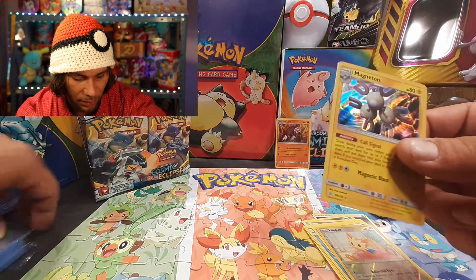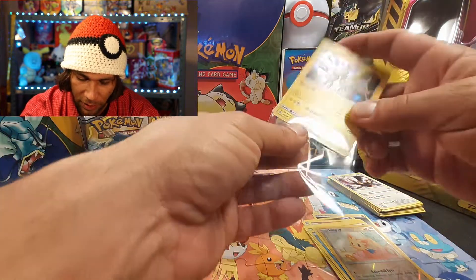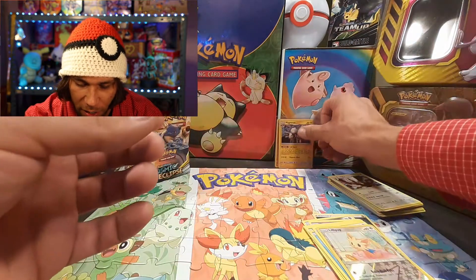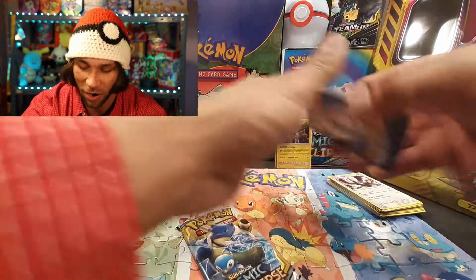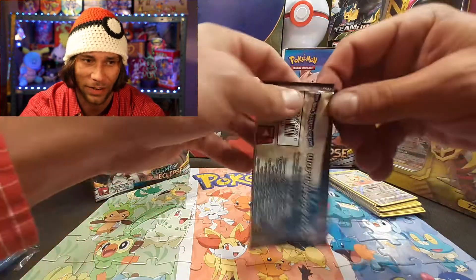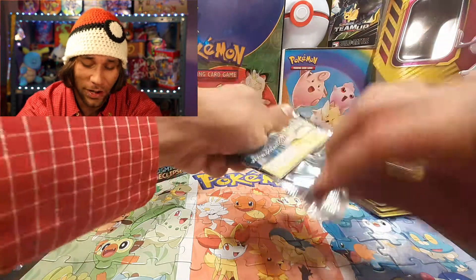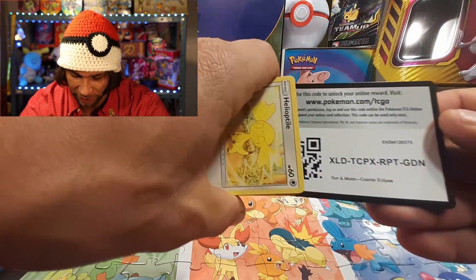Got to remember to sleeve up every single one of these holographics. If you guys didn't know, we are trying to collect Roaring Skies still — it is getting harder and harder to come across those, especially booster boxes, which I believe now go for around $300. Something ridiculous.